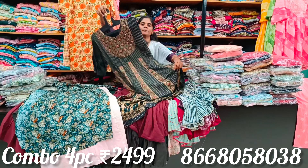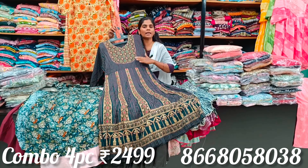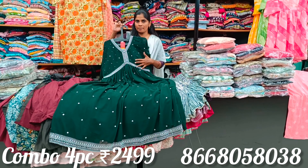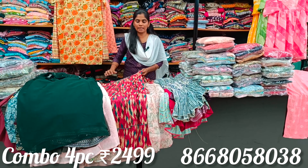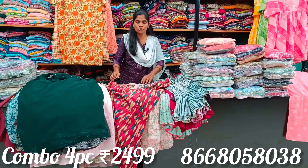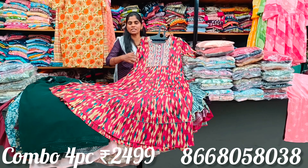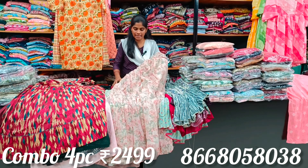From M to double XL — pieces are available here. Trending design, complete Alia cut, super and proper design looking great. Modern long flare rayon — bright and beautiful colors available.